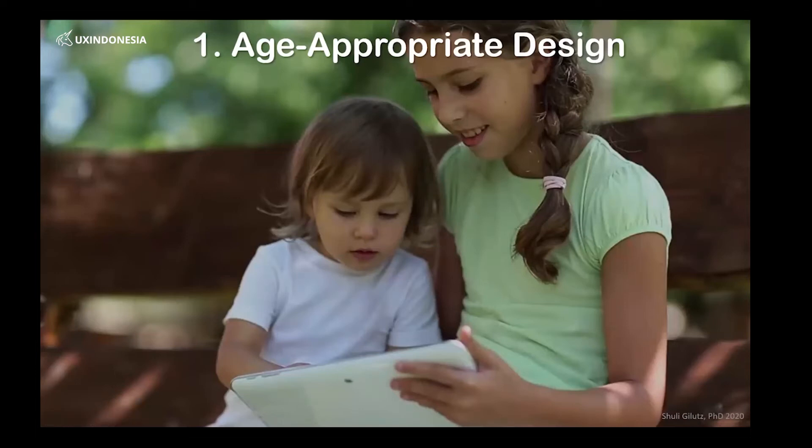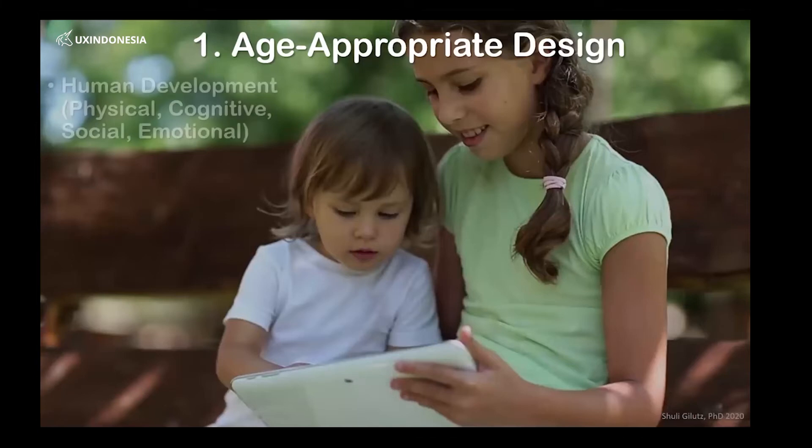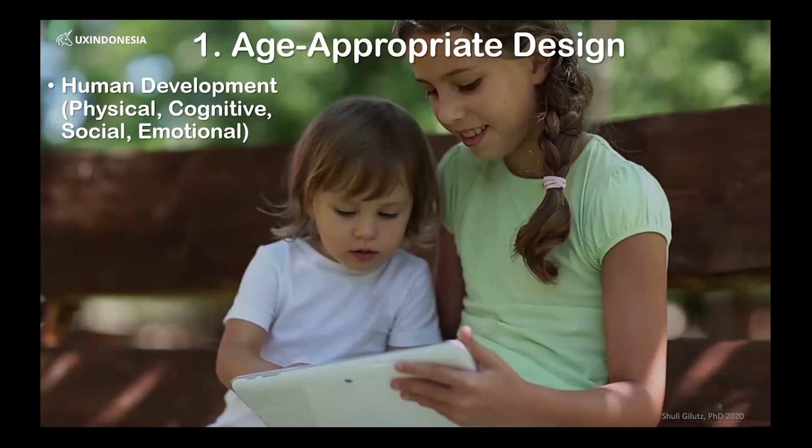The first one is age-appropriate design, meaning that our design features will be relevant to different age groups. Of course, kids are not all the same. When we talk about human development, we talk about physical changes from the minute you're born as a baby. Physical development — young babies can't even move on their own, let alone do other things. Fine motor skills, how you can use your hand, coordination — all these things really affect our interactions and they change over time.